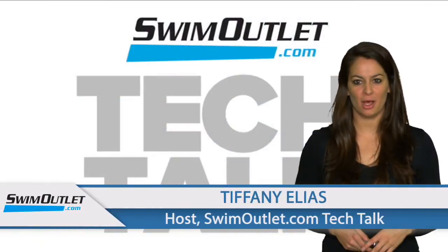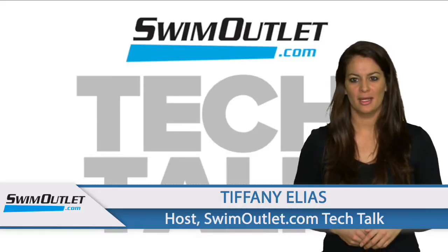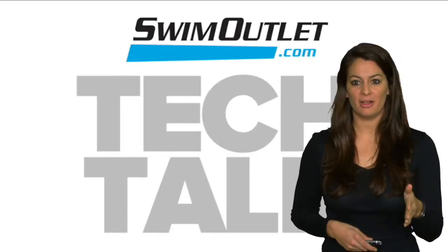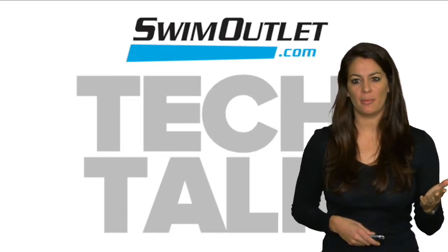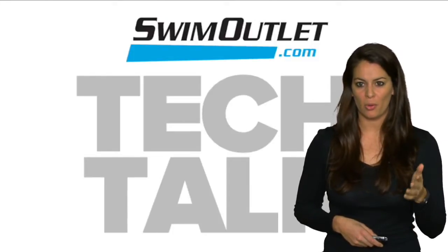Welcome to SwimOutlet.com Tech Talk, the show where we tell you all about the latest technologies in swim products. I'm Tiffany Elias. Joining us today is Greg Stager, a product development expert from Arena USA. Today, Greg and I are going to talk about one of the fastest suits on the market, the Arena PowerSkin Carbon Pro Mark II.